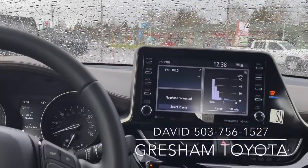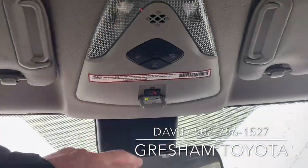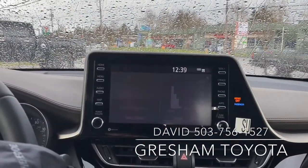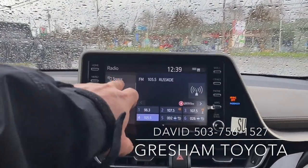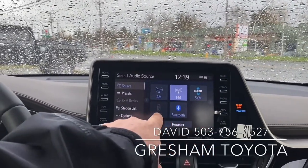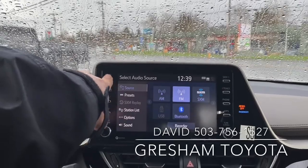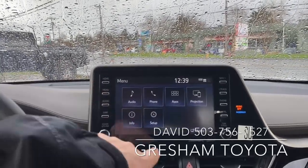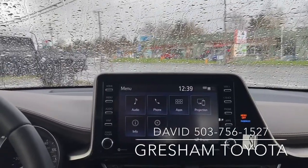The display has connected services. You have XM satellite, Bluetooth, USB. Navigate through the screen. You have Apple and Android CarPlay.